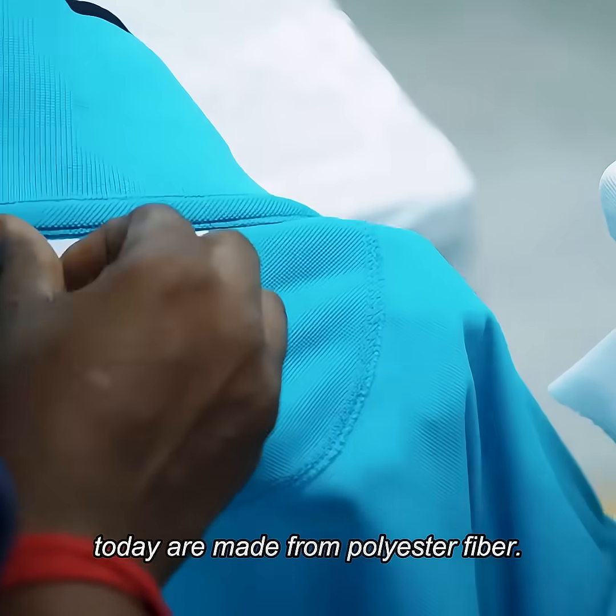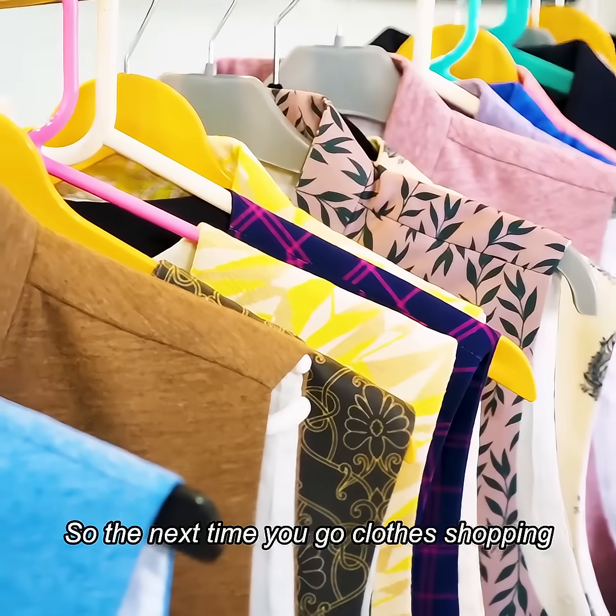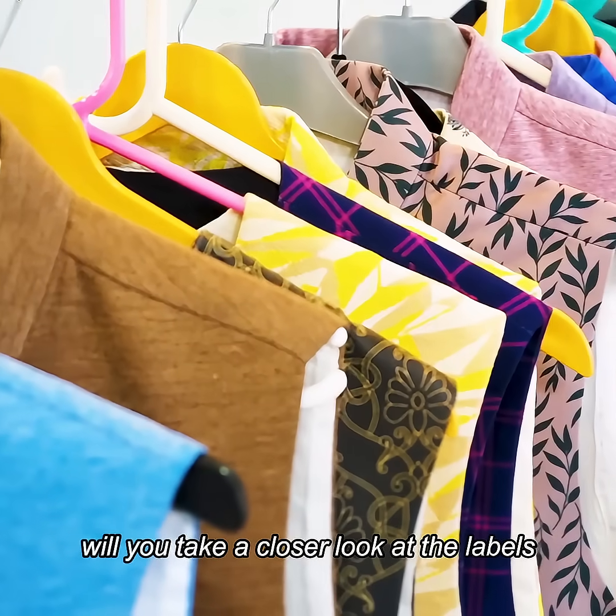Most clothes on the market today are made from polyester fiber, so the next time you go clothes shopping, will you take a closer look at the labels?